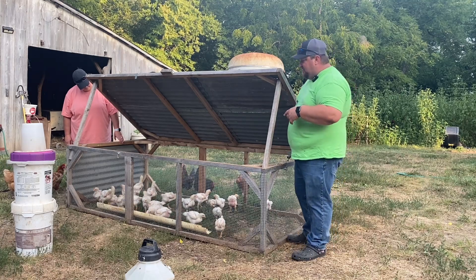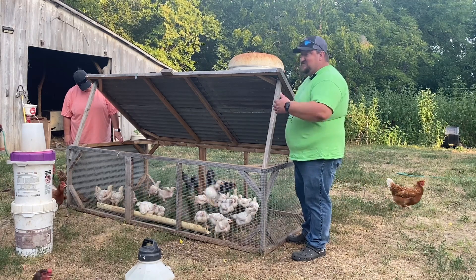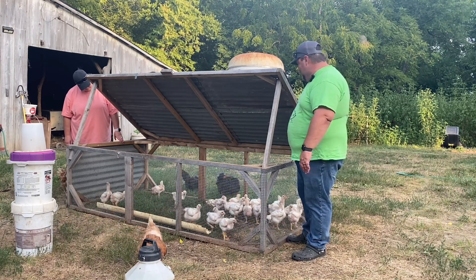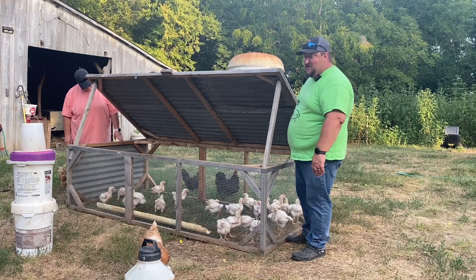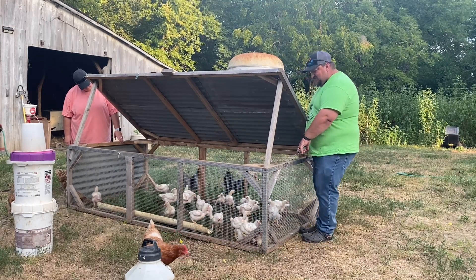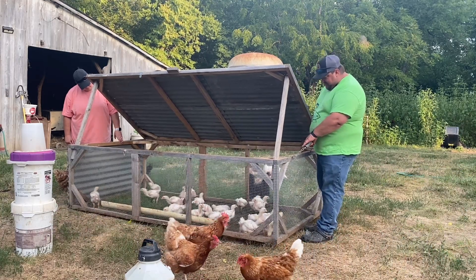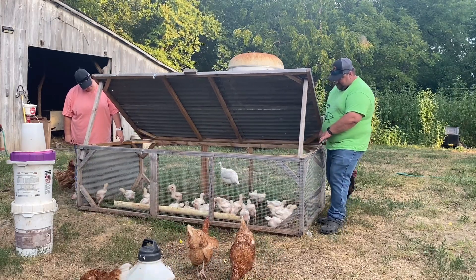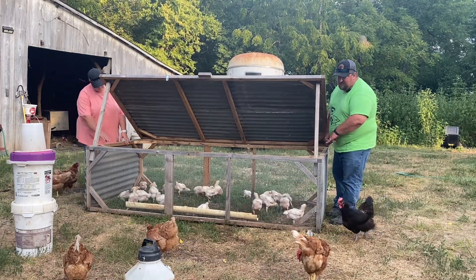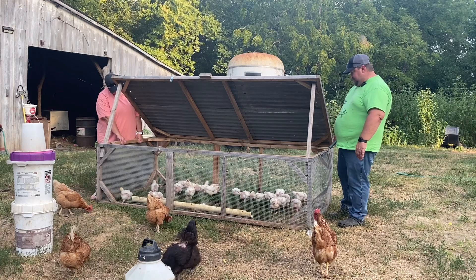We watch and make sure that we don't get any of their legs or anything like that. It seems like every year you have one that just doesn't learn to move out of the way, and we already had one of those so he's got a little sore foot right now. I kind of bounce it a couple times so they know what's moving, and if you'll notice they all come running.